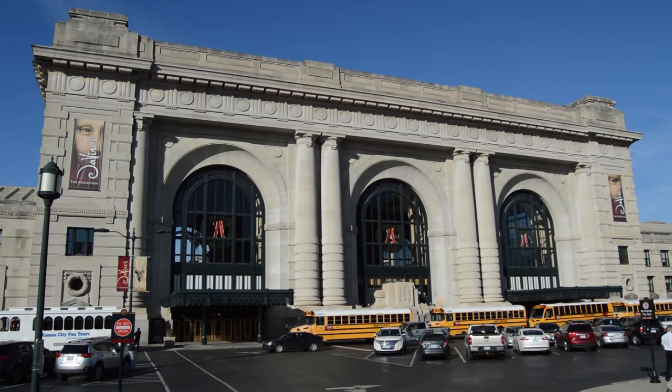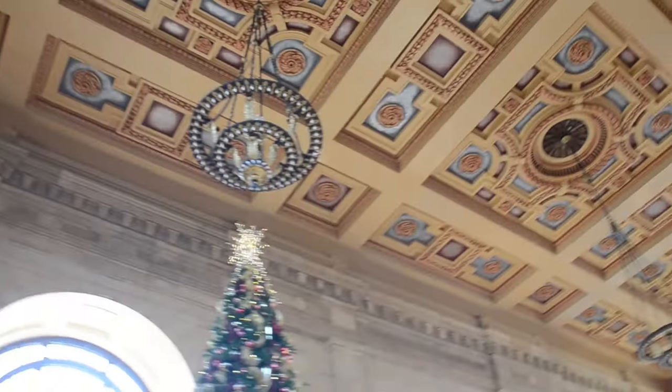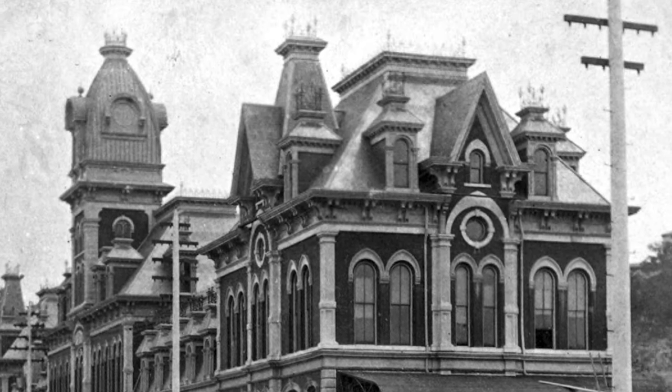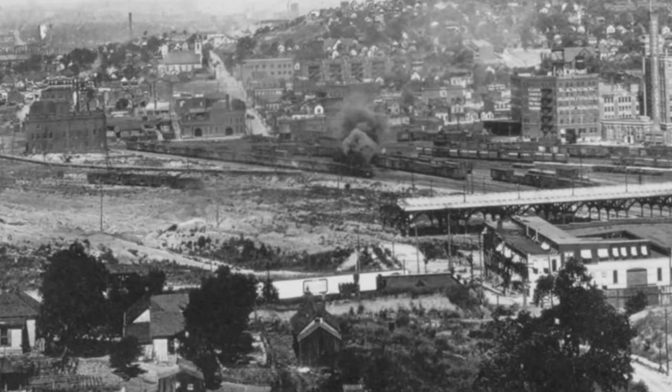Kansas City's Union Station is an architectural masterpiece, and the fact that it's over 100 years old truly makes it a place of living history. So how did it all start? In 1903, a great flood consumed the original Kansas City Railroad Station, the Union Depot, in the city's west bottoms district. Railroad executives decided to build a new train station on higher ground and in a more central location.